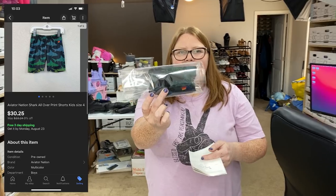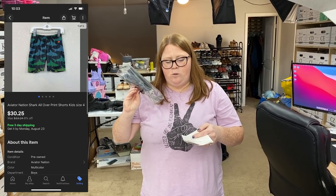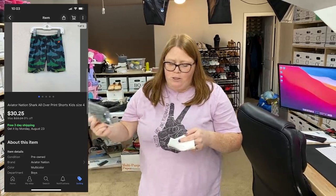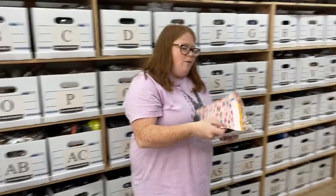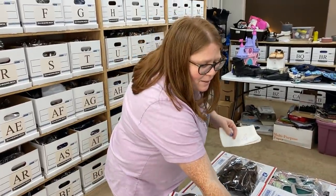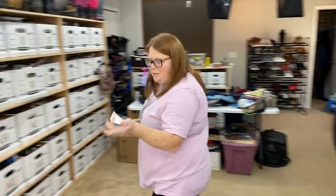These are some little baby Aviator Nation shorts. I bought these off thredUP for my son — he did wear them a few times. I paid $15 and sold them on eBay for $30.25 free shipping. These weigh like one ounce, so the shipping was the four-ounce label which only cost $3.12. Because these are so tiny I'll just use my little tiny poly mailer — I bought a 500-pack for like $8 a long time ago. We use them when we can; they're good for little kid stuff and jewelry.